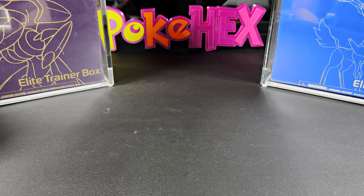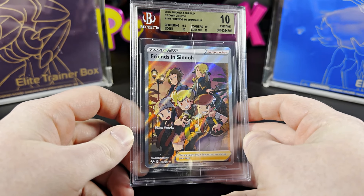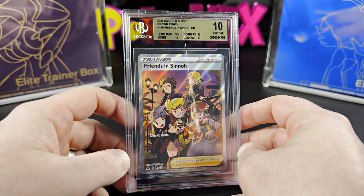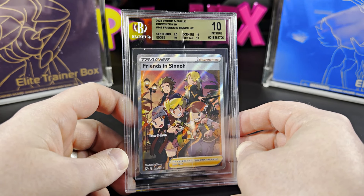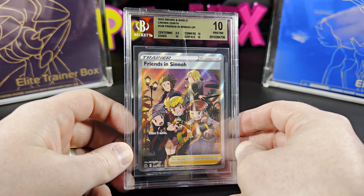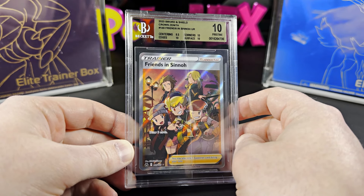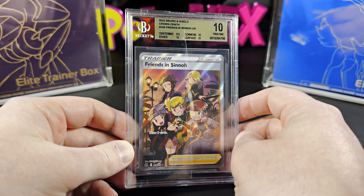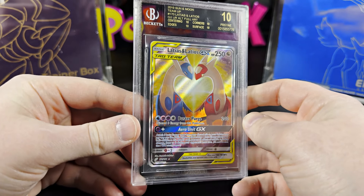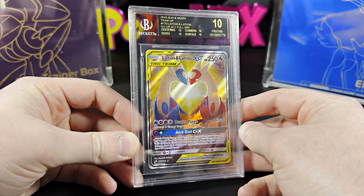First up, we've got some BGS 10s. The first card I'm showing — I made an oops. It's a Sword and Shield Crown Zenith Ceno, and I thought the card was a little deeper in the bubble wrap, so I got a nice little slash right down the card. I'm going to have to send this back into Beckett and get it re-slabbed. That was an oopsies.